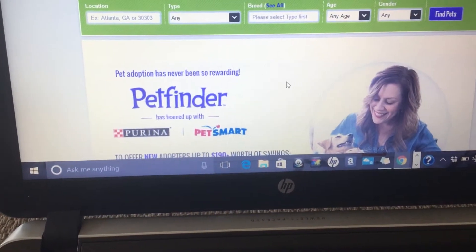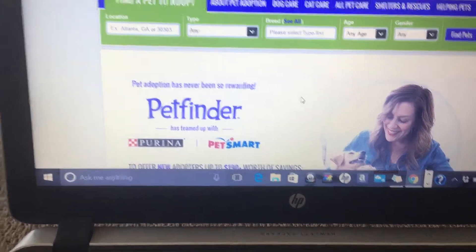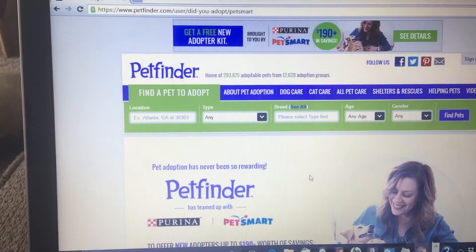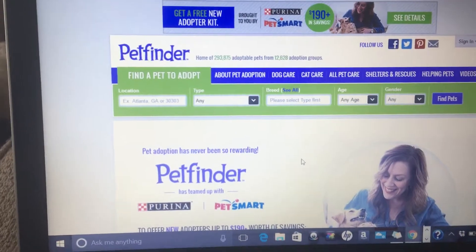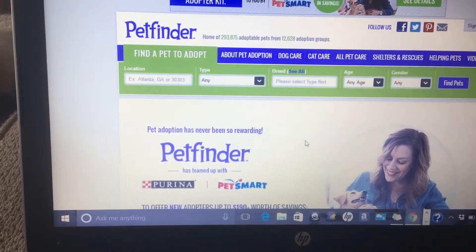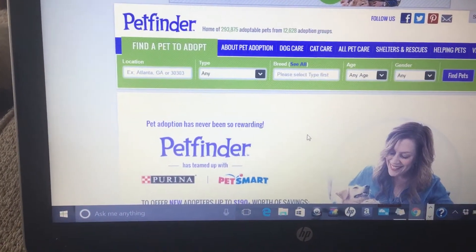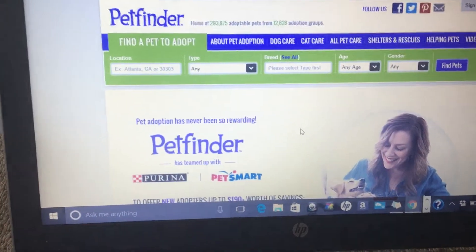Forgive me if you look at the link and it's expired — I don't know how long this video will be up. But if it is expired, I'm sorry. Hopefully if you feel like you're going to adopt a pet, please sign up for this and enjoy the benefits. It never hurts to have some extra free stuff for your pet. That's it!